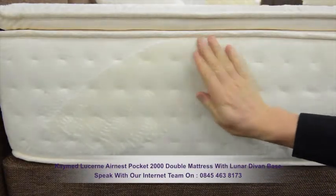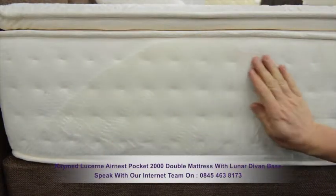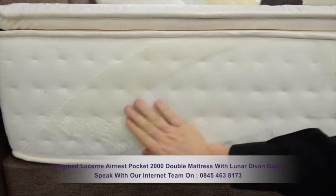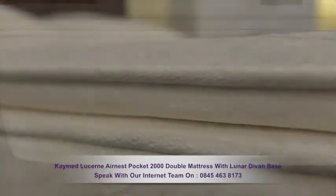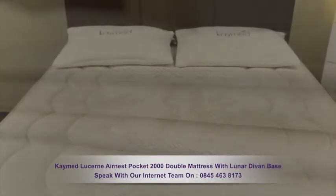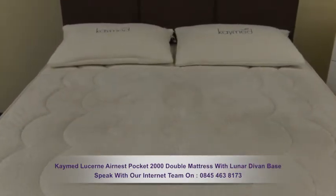This mattress has a luxurious micro-quilted, super soft teddy bear feel. It benefits from a 6mm airflow nest which maximises airflow for complete temperature regulation.